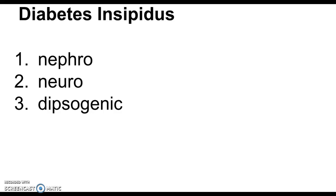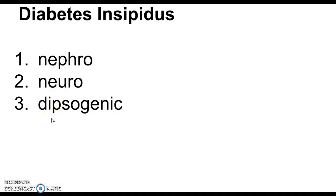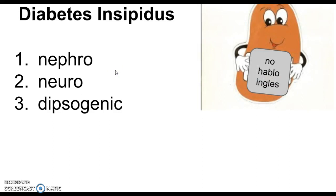SIADH, or Syndrome of Inappropriate Antidiuretic Hormone, is when we have too much ADH. Starting with diabetes insipidus: ADH production is not sufficient, or the kidneys don't respond to it. There are three different types or pathophysiologies behind diabetes insipidus: nephrogenic, neurogenic, and dipsogenic. Their names kind of give them away — nephro means something's going wrong in the kidney itself, neuro happening in the brain, and dipsogenic has to do with water intake.